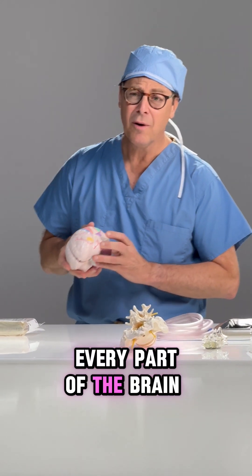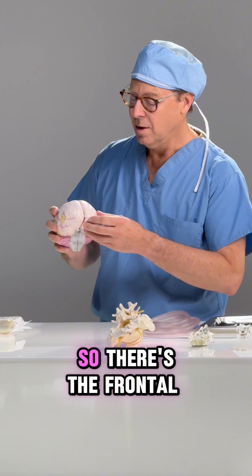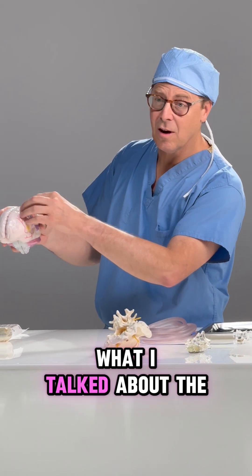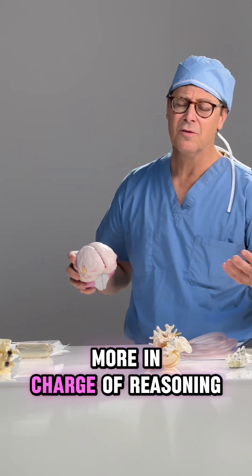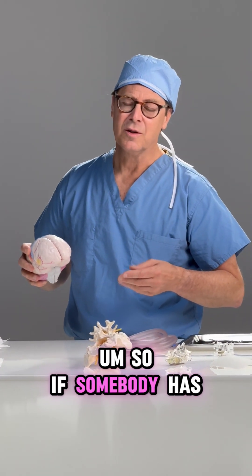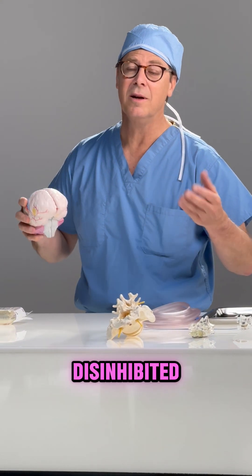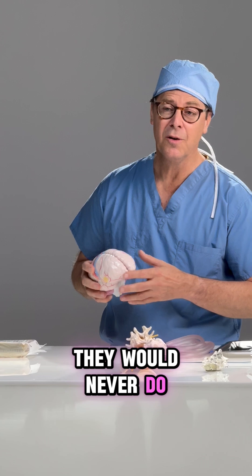Every part of the brain controls something differently. In general, there are four lobes of the brain. There's the frontal lobe, which contains the motor cortex. The frontal lobe is more in charge of reasoning. So if somebody has a frontal lobe injury, especially on both sides, they can become what's called disinhibited — they say inappropriate things, they yell, they do things they would never do.